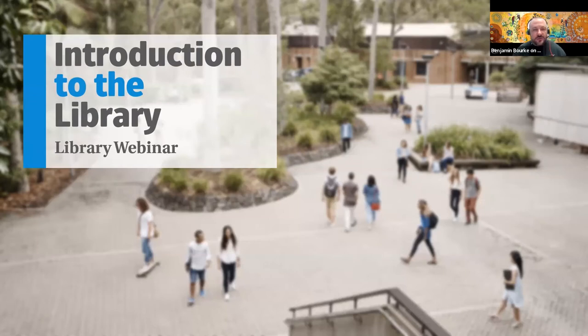All right, that looks pretty good, so we might get started. My name's Ben. I'm a teaching and research support librarian, mostly based here at Auchmuty Library on the Callaghan campus. And today we're going to talk about all the things that you need to know about using the library, the library spaces, and finding resources.